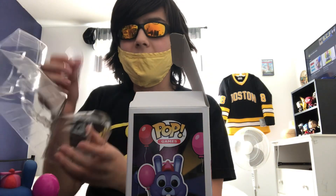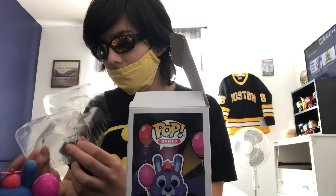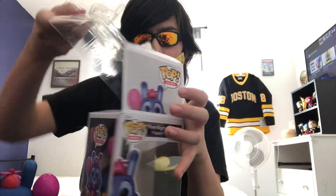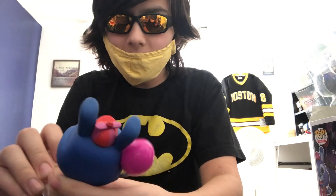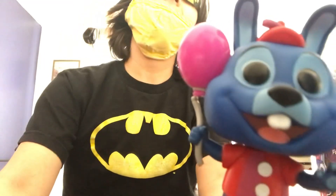Oh, and like Freddy, he has a little stand. Come on... yep, come on. Anyway, here we have everyone's favorite little bunny, Balloon Bonnie, and he looks adorable as ever.